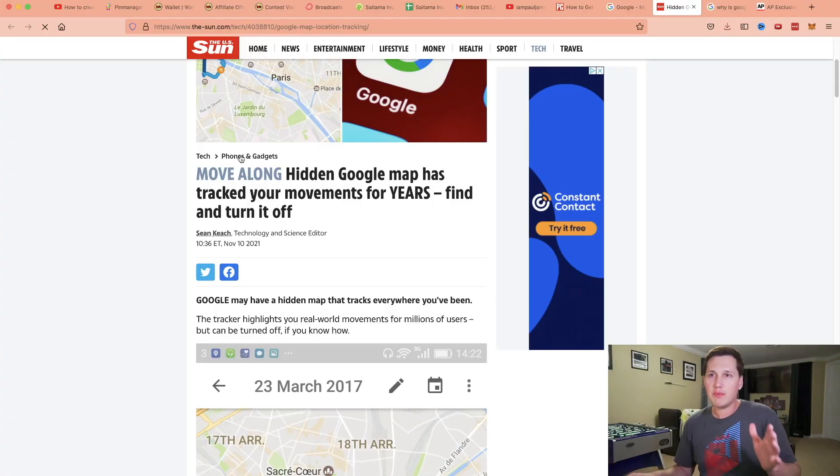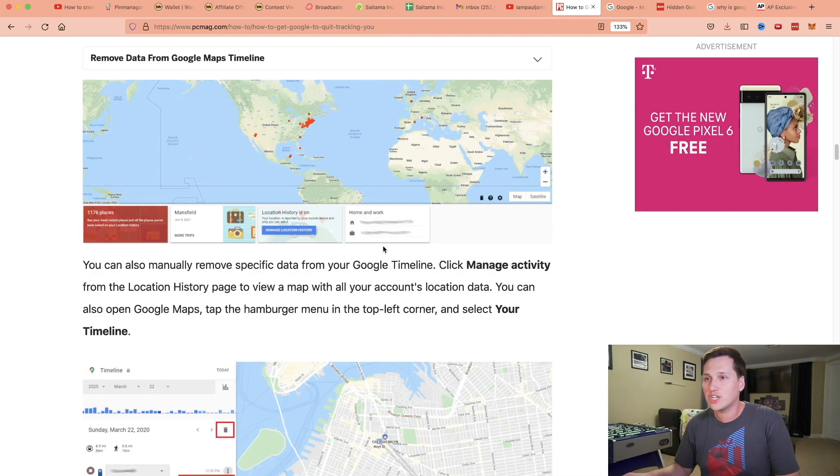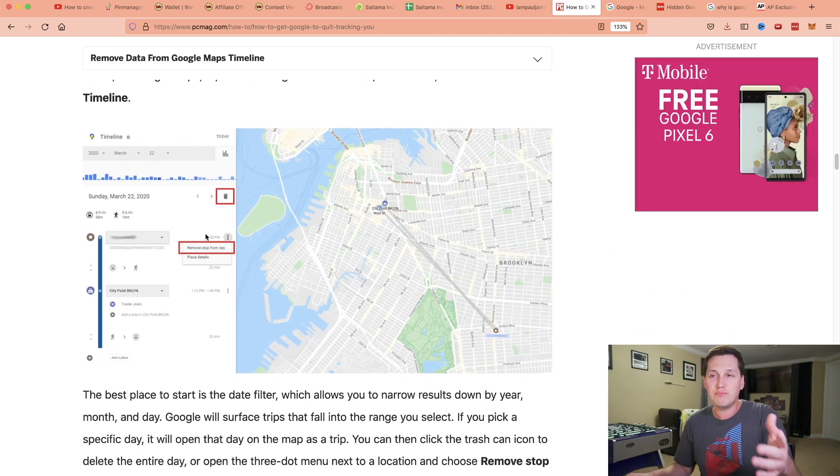I was reminded of this feature when I came across a news article on the US Sun that said, 'Hidden Google Maps has tracked your movements for years — find and turn it off.' I remembered that, yeah, that's true. That does exist, and luckily I had it turned off on my phone. Now if it wasn't turned off, this is actually what it would look like — you can see red dots all over the map showing exactly where you are. You may think this is not such a bad idea, but it actually could be if you value your privacy.